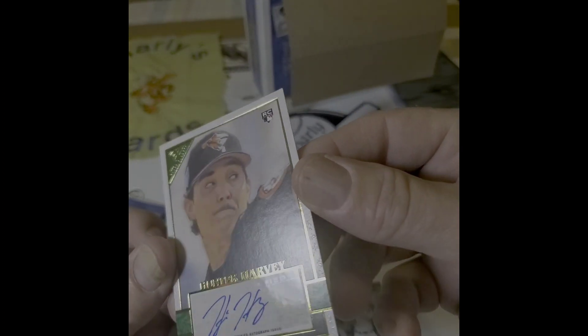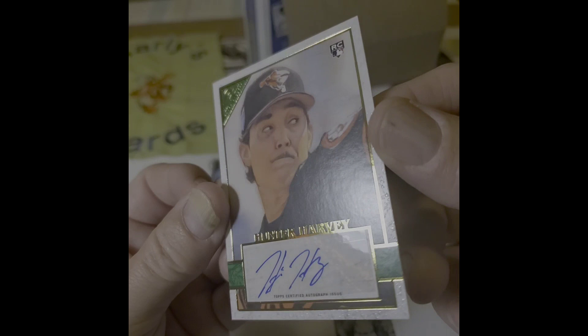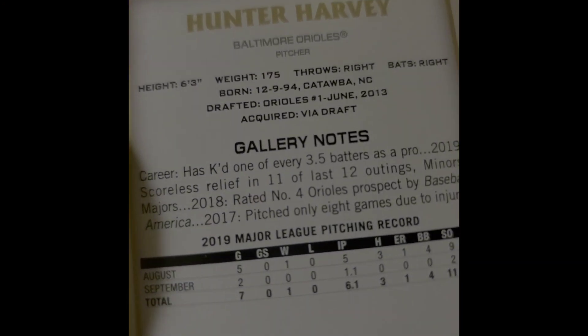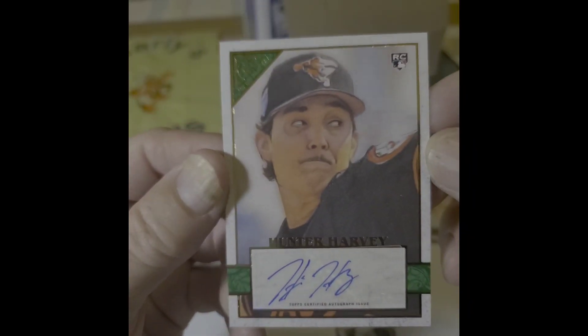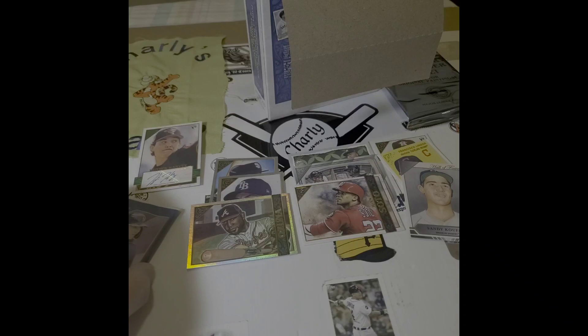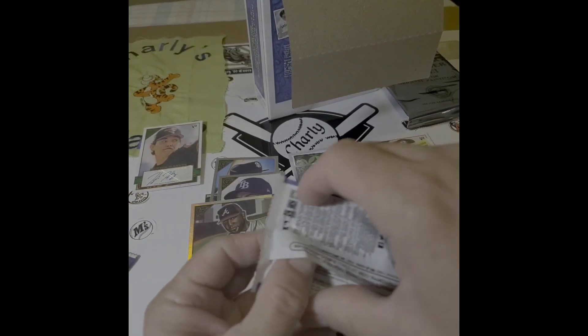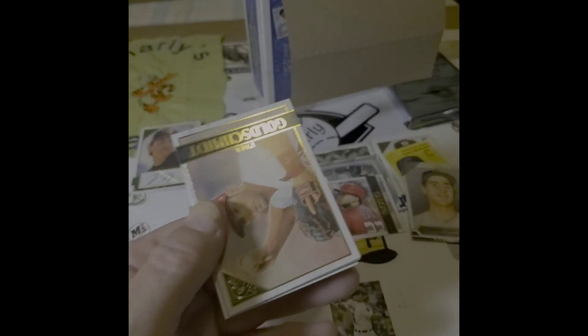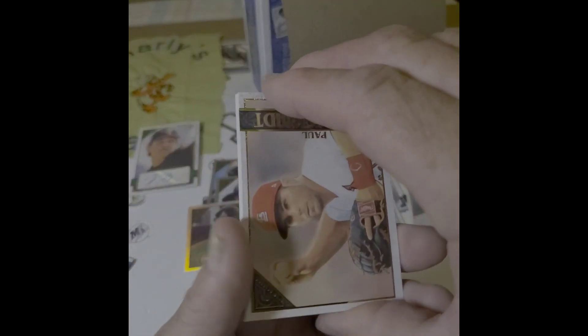This is Hunter Harvey — sticker auto, numbered to 99. Orioles. Hunter Harvey. Alright, so that's our first auto. I was hoping for Luis Robert, but yeah, right.